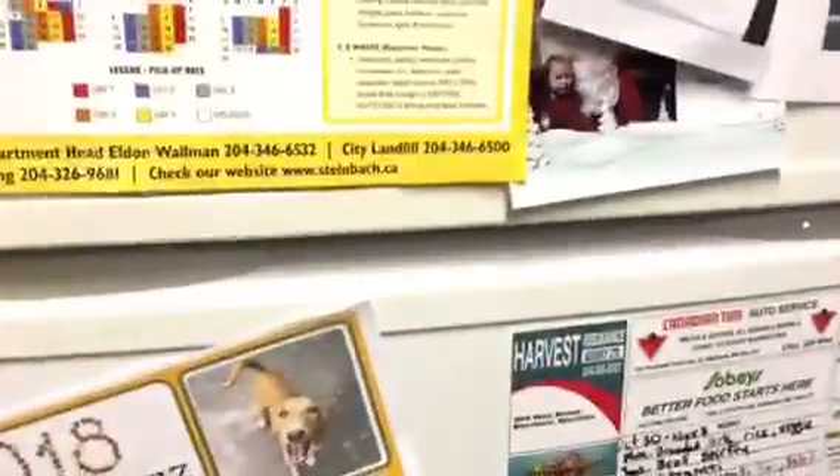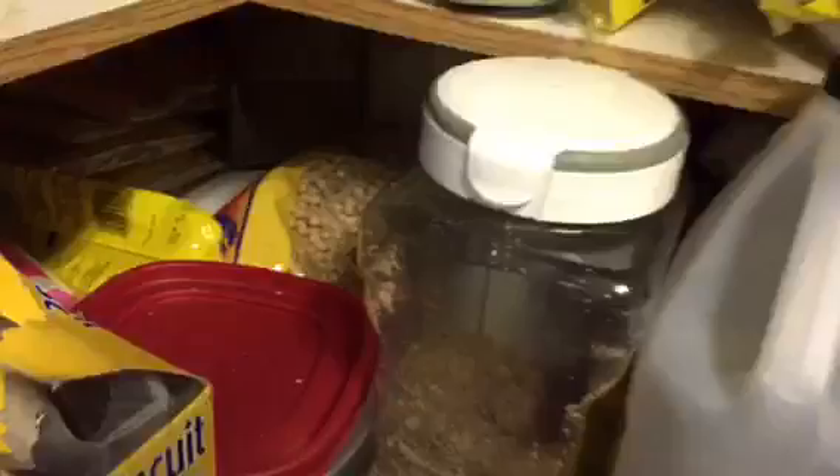And of course down here, this is a little bit emptier than it was. We used up quite a bit of stuff but it's still pretty full. Still pretty full. So now I'm going to show you my extra food storage.